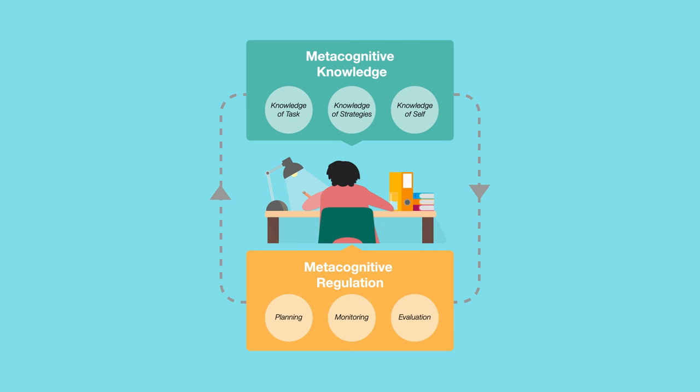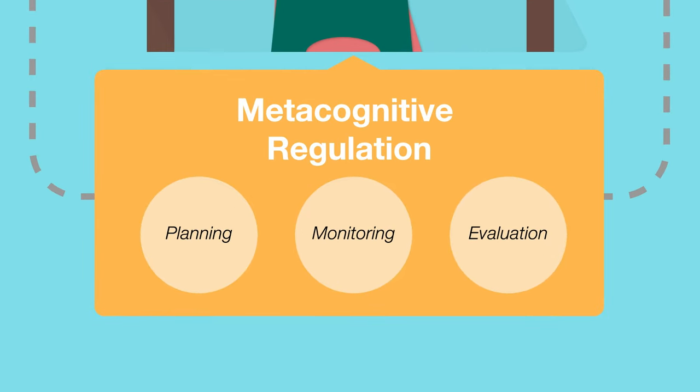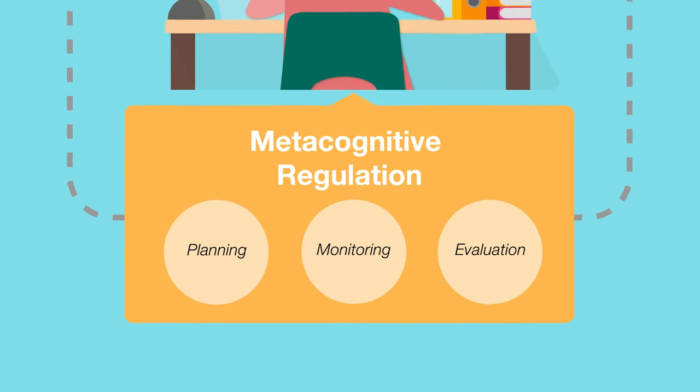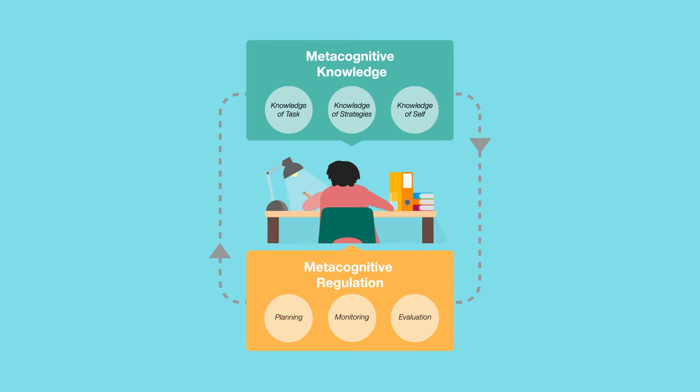Metacognitive regulation kicks in when we apply and adapt this knowledge to a learning task, and can be broken down into three stages: planning how we are going to tackle a task, monitoring our progress and adapting where necessary, and evaluation of our overall success. The arrows are key here, as this is a cyclical process.